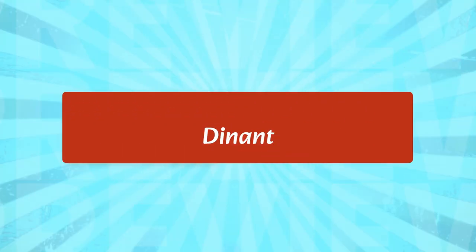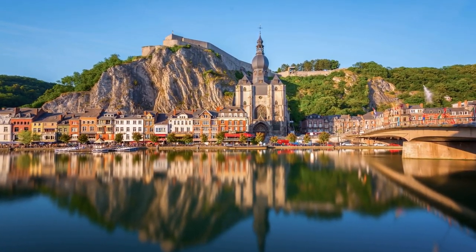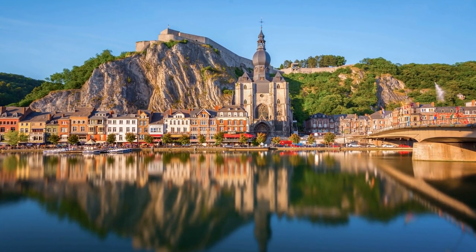Dinant is a city in the Walloon region of Belgium. It is known for its many historic buildings, including the Collegiate Church of Notre-Dame, a 12th-century Gothic church, and the Citadel of Dinant, a 16th-century fortress. Visitors can also explore the Grotte la Merveilleuse, a cave with prehistoric paintings, and a local brewery that produces a popular beer.